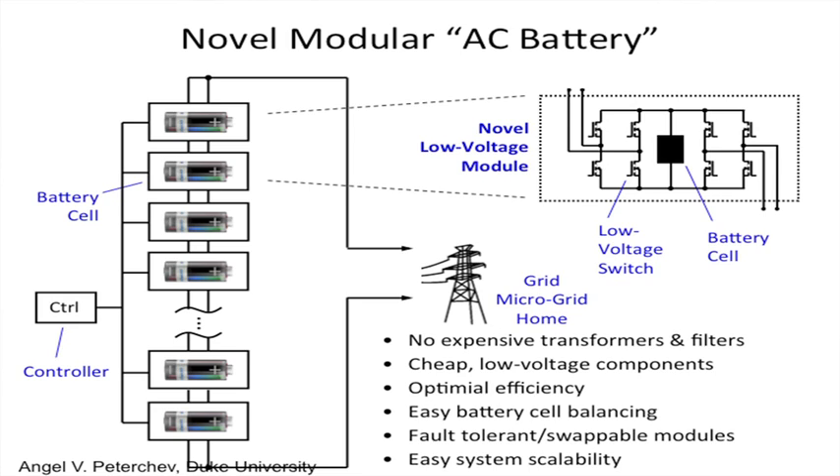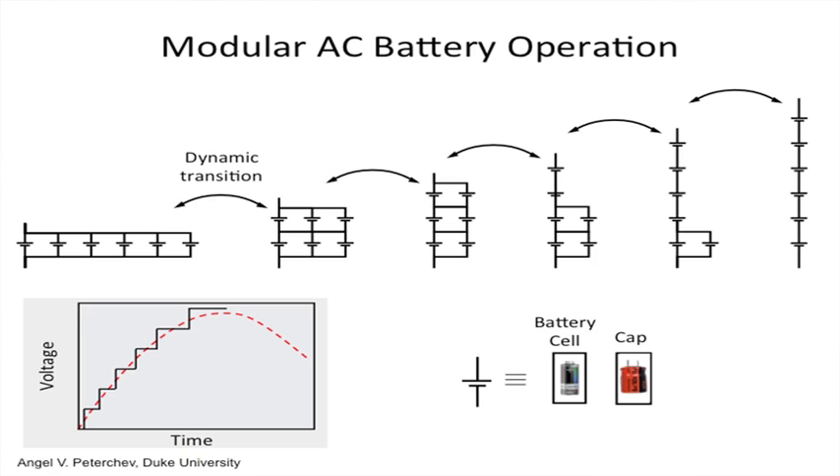You can use their reconfiguration to optimize efficiency. These batteries periodically go all in parallel, so they're automatically balanced. This system has fault tolerance — one module can fail and you can still keep running with the rest — and you can easily scale the system by adding more modules. Here is a quick illustration of how you can reconfigure batteries to get different voltage levels: the first voltage level is just the voltage of one module, then two, three, four, five, and the maximum is all batteries in series.